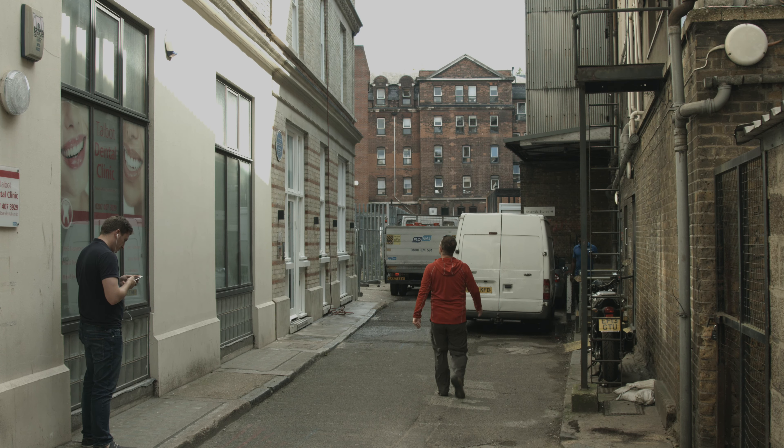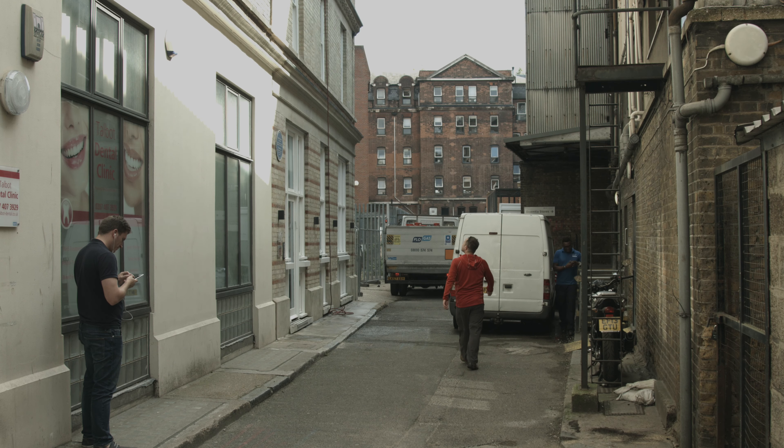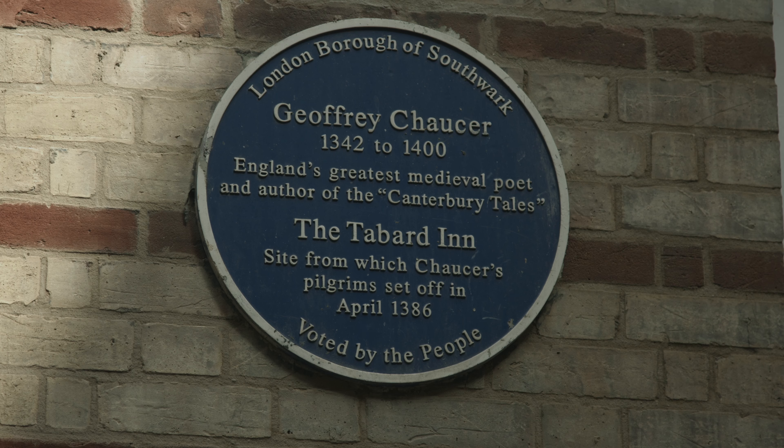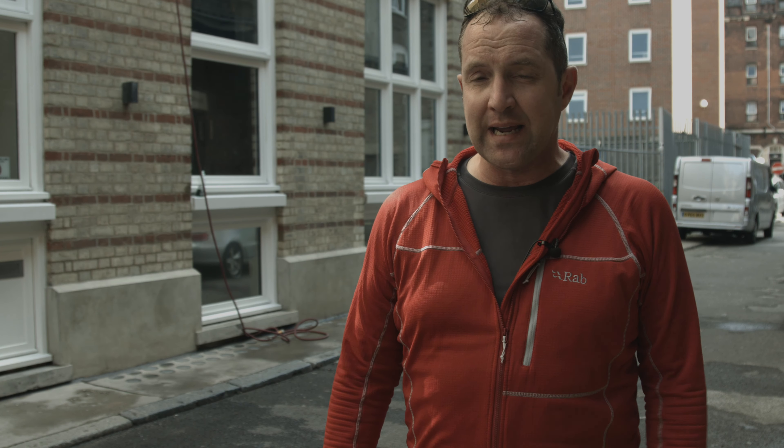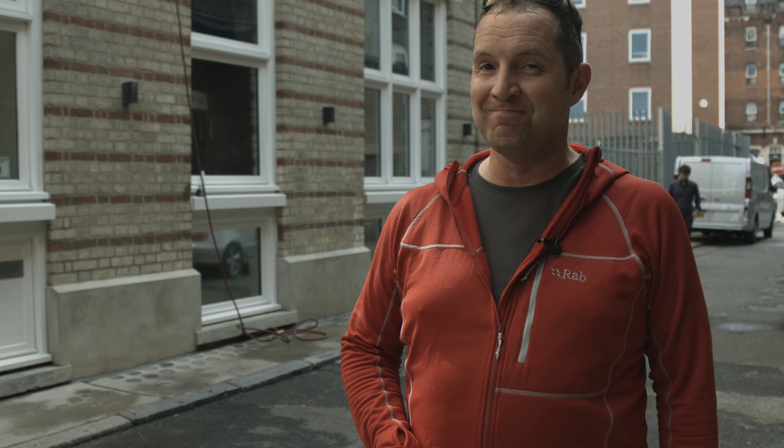The pilgrimage route heads south through Southwark to a site famous in historical fact and fiction. The original Tabard Inn was destroyed in the 17th century, and pilgrims would have left this site on horseback, travelling not at a trot or a gallop, but at a canter — derived, it's said, as the most comfortable speed for pilgrims travelling the distance to Canterbury. I'll have no such luxury; I'll be covering the 70-odd miles on foot.